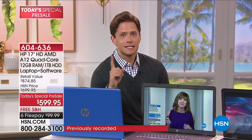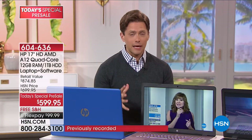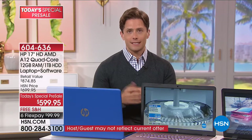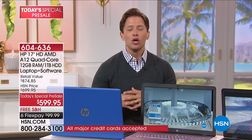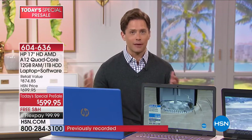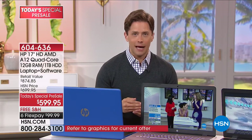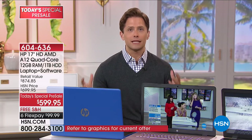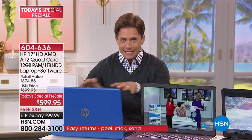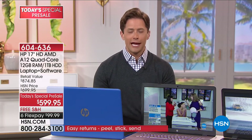HP is our number one partner across all brands at HSN. This is their first Today's Special of the year during HP month — their biggest and best offers in technology, launching the AMD A12 processor. Any major electronics expert will tell you to buy the newest and fastest you can afford, so your computer lasts as long as possible and stays ahead of the technology curve. In 41 years of shopping at HSN, we have never offered a laptop with more than 8 gigabytes of RAM.